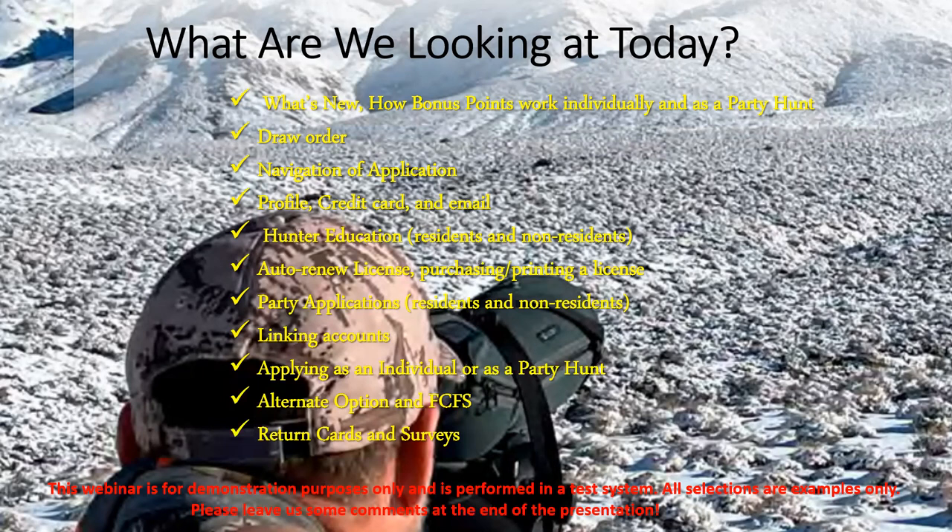We'll cover party applications for residents and non-residents, linking accounts — which is great for youth who don't have their own email or credit card — applying as an individual or as a party hunt, the alternate option, and the first-come first-serve system. Also return cards and surveys, which are always important in Nevada and most states.